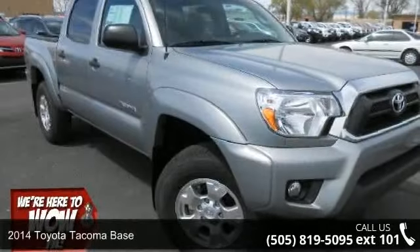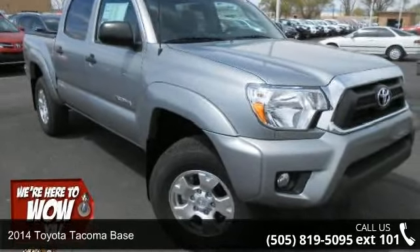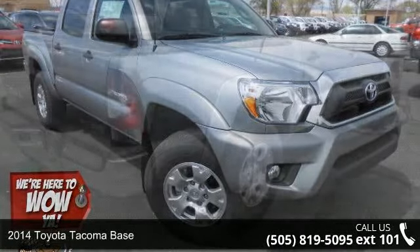Step into the 2014 Toyota Tacoma base. This may be the set of wheels you've been looking for.